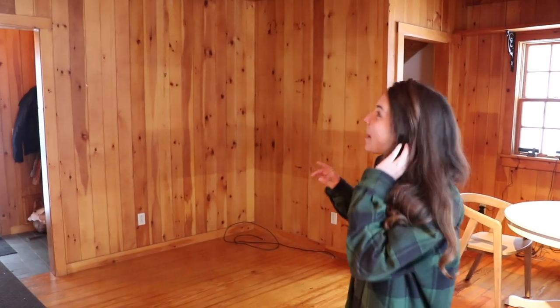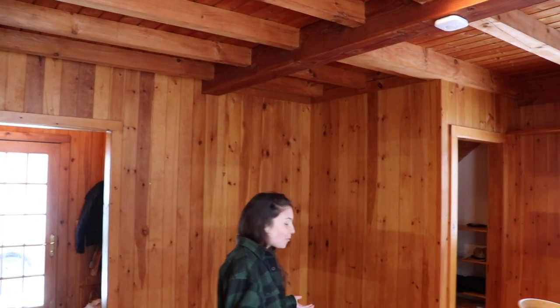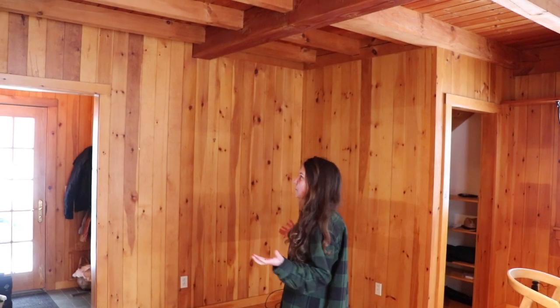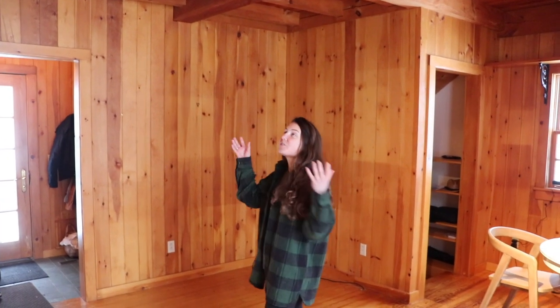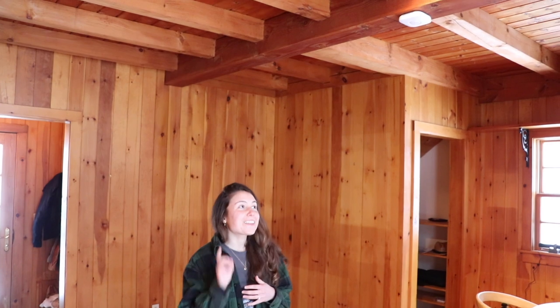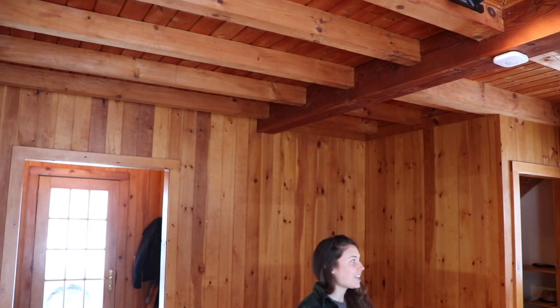The idea behind painting the walls really stemmed from appreciation for the wood. We have these beautiful wood ceilings, these giant beams, beautiful wood flooring, and a lot of wood on the walls. Right now it's feeling a little claustrophobic with the wood overload — so much so that your eyes don't even go to the ceiling or notice the beams because it's just wood everywhere.